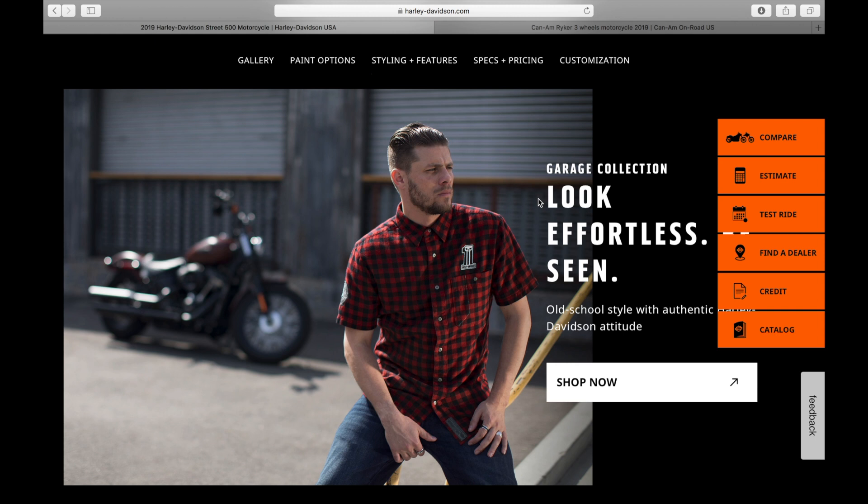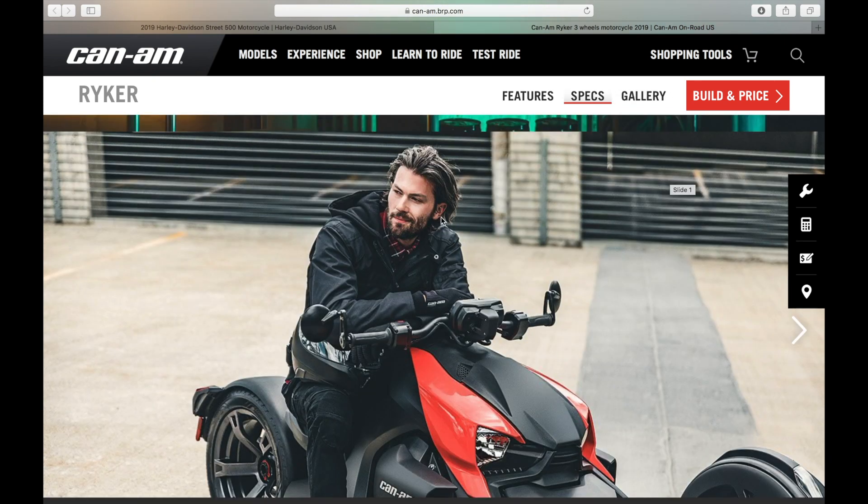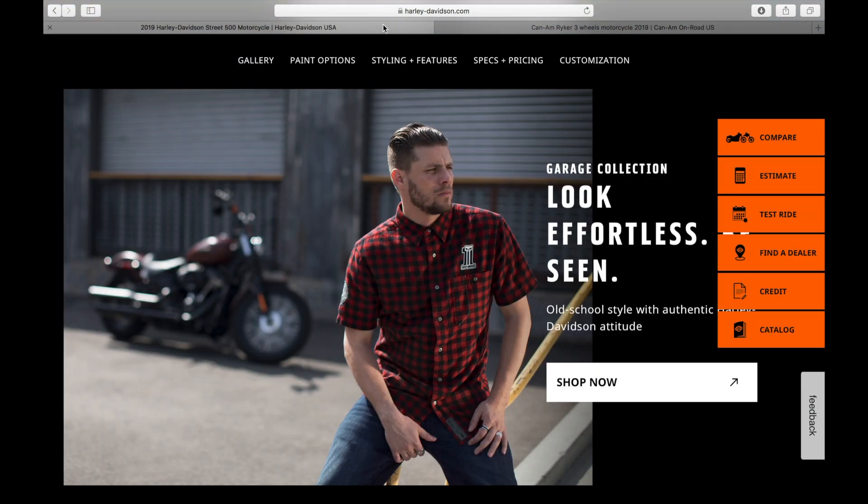If I'm a young, new rider, I want to be portrayed more like the HD guy — confident, sitting there going, 'What do you care what I ride?' The Riker marketing guy is kind of leaning forward like he's asking where to find a double mocha frappuccino. The HD guy looks like a cross between Keanu Reeves and Christian Slater — you're not going to ask any questions. Marketing isn't everything, but it certainly is something.